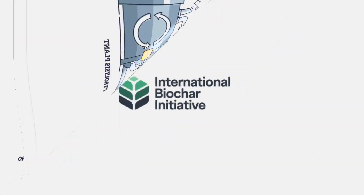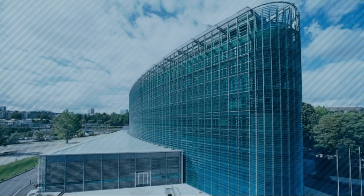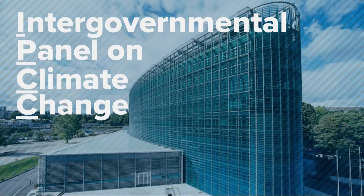Kathleen Draper is the board chair for the International Biochar Initiative. Biochar is one of the handful of recognized carbon removal technologies by the IPCC. You can make biochar out of just about anything — from used jeans to manures, trees, and plant material.